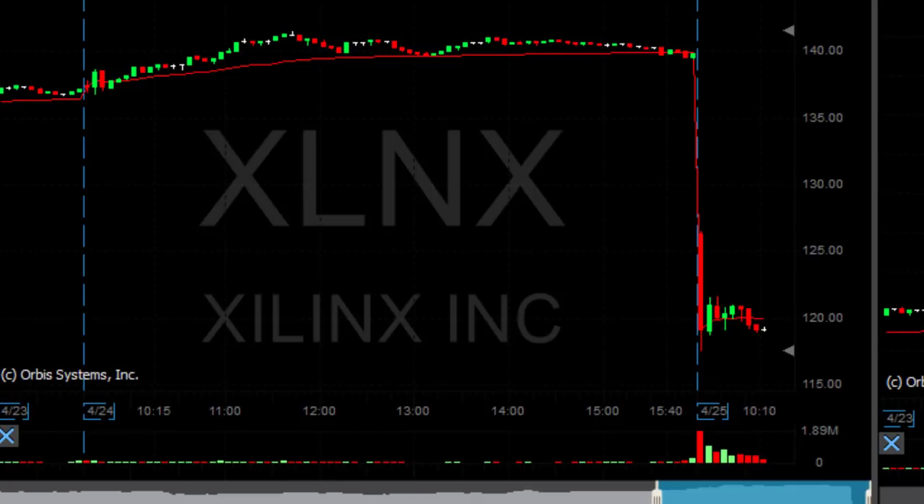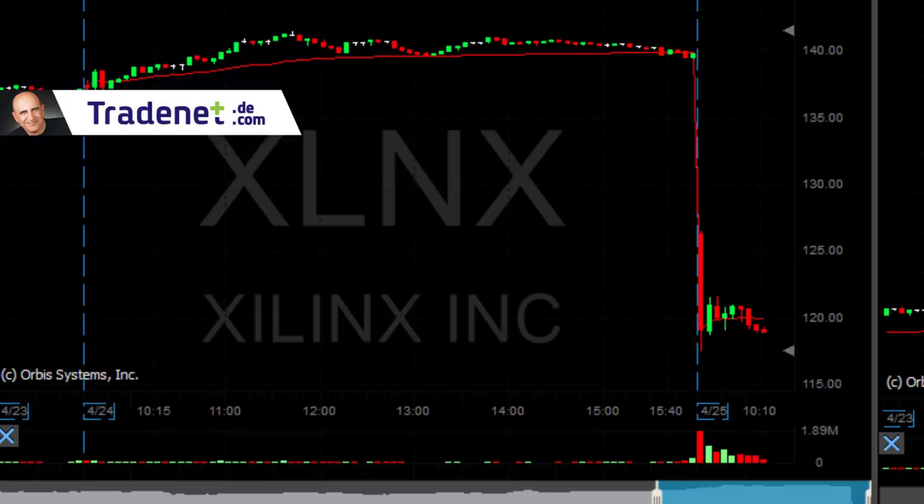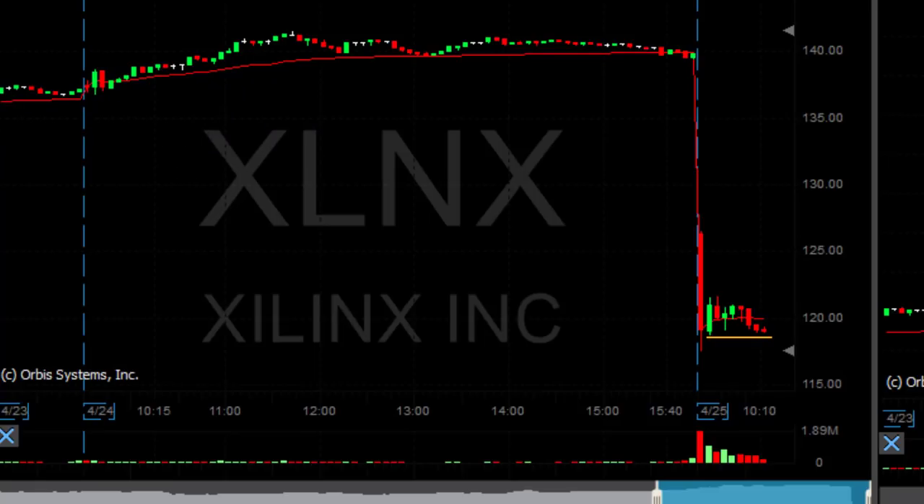Looking at XLNX once more — these are five-minute candles, whereas earlier that was one-minute candles. Look at this beautiful breakdown formation, actually a reversal formation slash breakdown under this support. That should have really been my entry point.